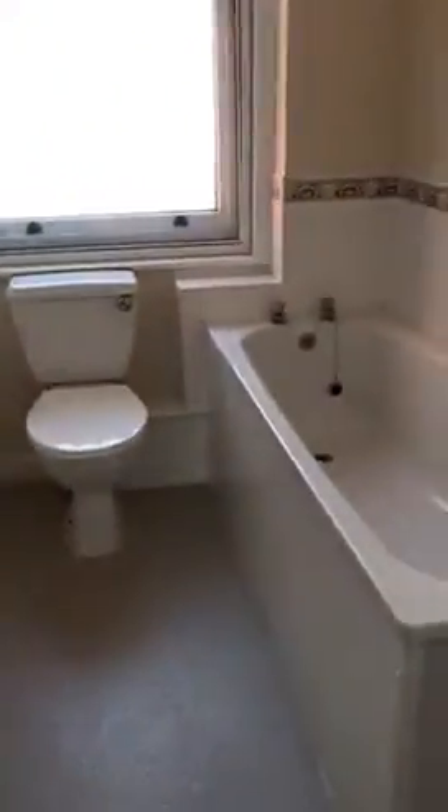To our right coming up we have the bathroom. So good size, you've got a bath.